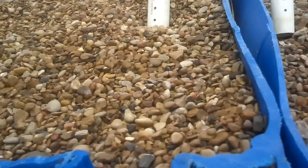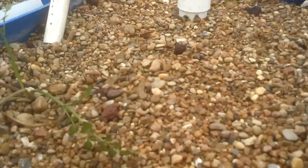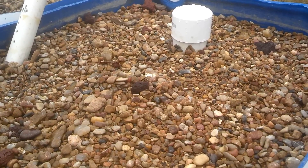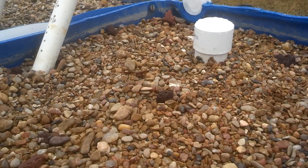On this side, we actually had to rebuild this entire grow bed yesterday. The siphon wasn't working correctly — the bed was filling up with water, it would drain, and then the water would keep flowing. We had to adjust the flow rate, and hopefully we've got that taken care of.